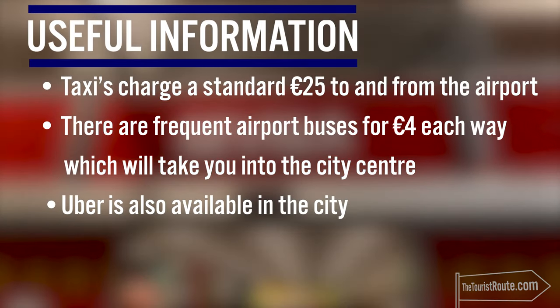Taxis charge a standard €25 to and from the airport. There is also a frequent bus service, which is €4 into the city centre, and Uber is also available.